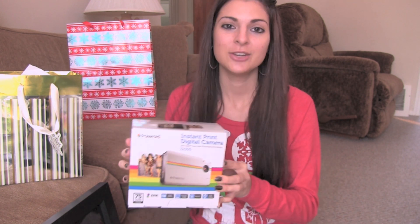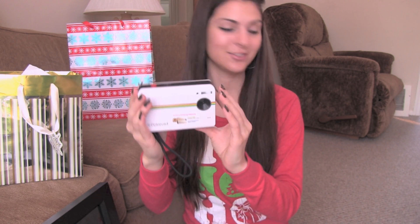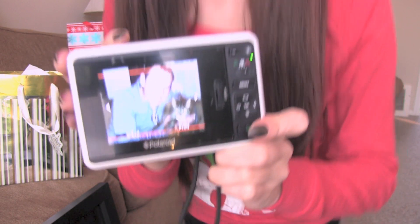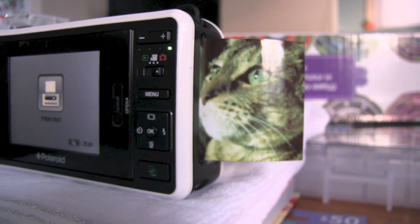Finally, my boyfriend got me this instant print Polaroid camera. It's actually digital, so instead of just printing whatever you take, you can pick which picture it prints. He also got me a soft case to go with it. The camera looks just like Instagram — I looked at the box and thought, oh my gosh, it looks like Instagram! I took a picture of his mom's cat Jazzy, and I'll print it out to show you how this works.